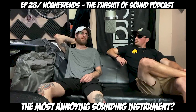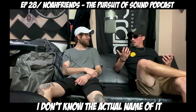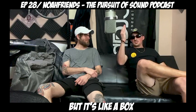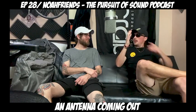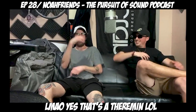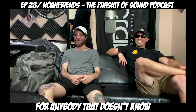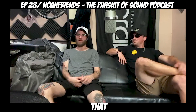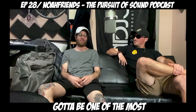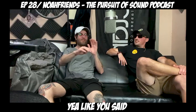What do you think is the most annoying sounding instrument outside of the recorder? I don't know the actual name of it, but it's like a box with an antenna coming out and a receiver, just interfering with electrical fields. I'd rather listen to that than the recorder. It's such a weird instrument — it's gotta be one of the most useless instruments. The theremin.